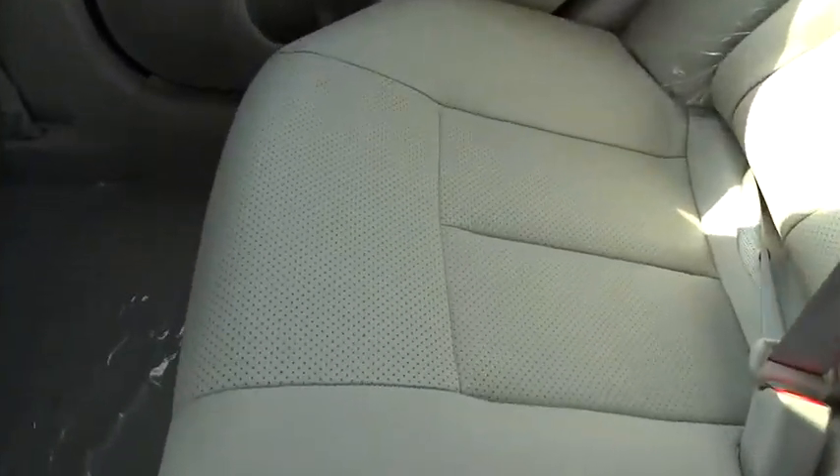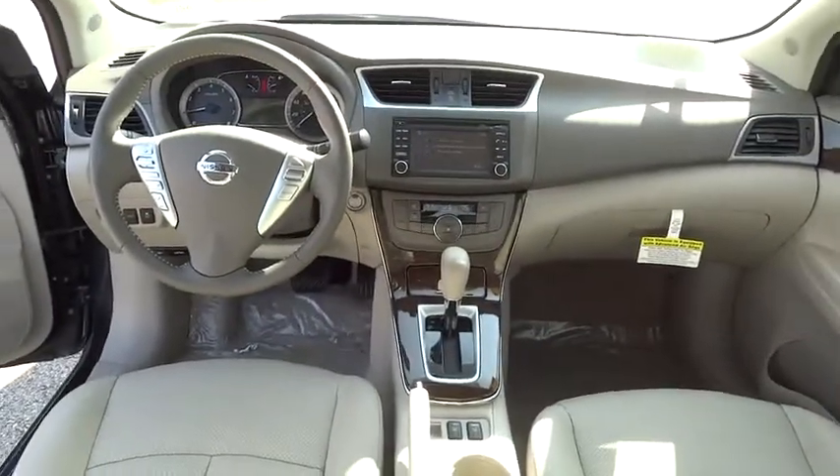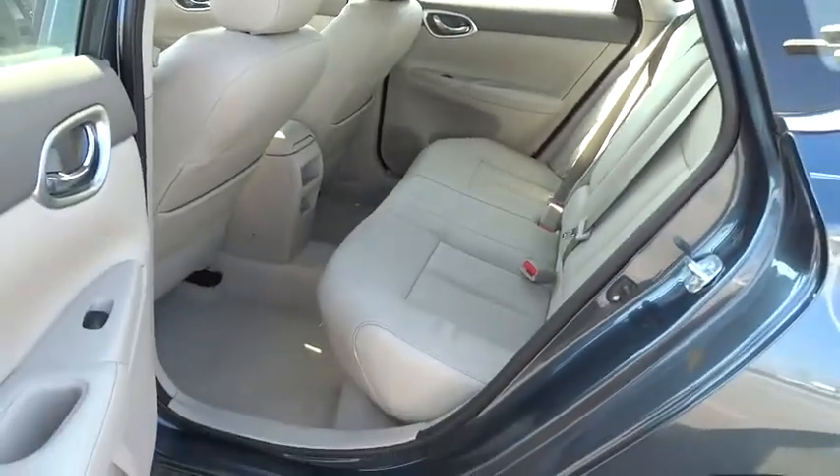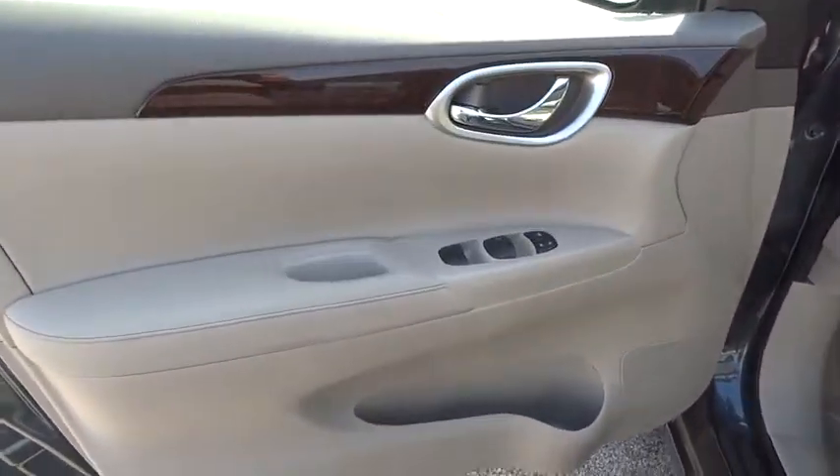Aluminum wheels, cruise control, keyless start, front-wheel drive, AM-FM stereo radio, rear defrost, climate control, CD player, child safety locks, MP3 player.